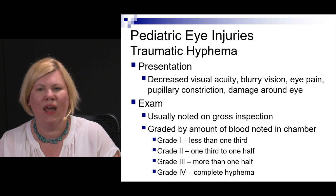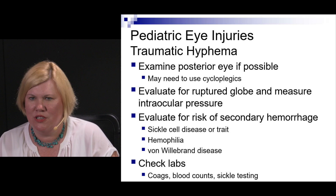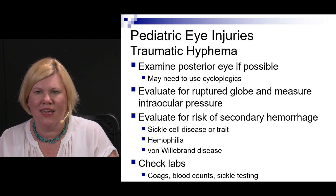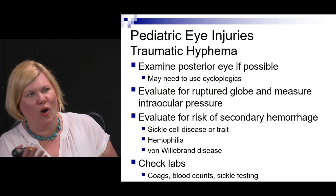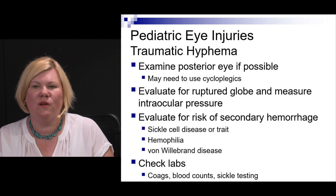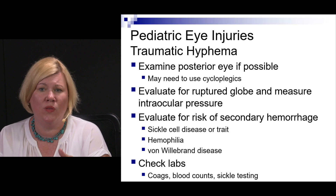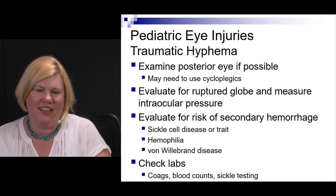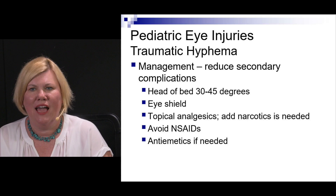When examining a hyphema, try to assess the posterior eye if possible. Measure IOP — the ophthalmologist will always ask — though don't put excessive pressure on an eye suspected of globe rupture; some tonometry devices are gentler. Low IOP can actually indicate an open globe since fluid has been leaking. Consider risk for secondary rebleed, especially in kids with sickle cell, sickle cell trait, hemophilia, von Willebrand disease, or other coagulopathies. Check labs as indicated — CBC, coagulation studies, or sickle cell testing.